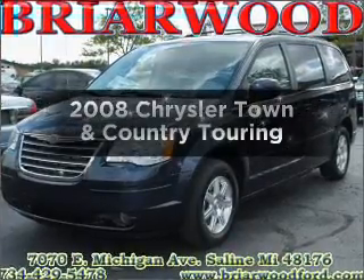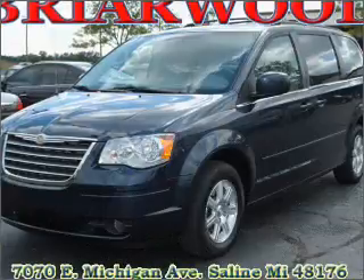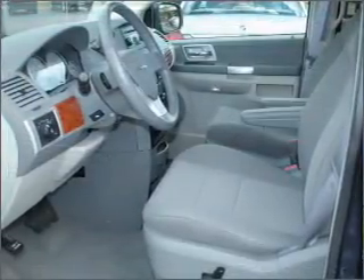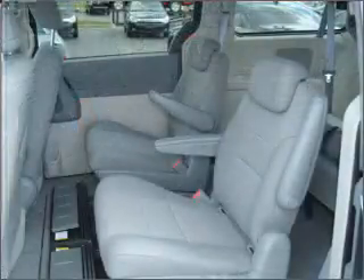Get noticed in this 2008 Chrysler Town & Country. Everything you need under one roof with this great vehicle, featuring a reliable six-cylinder engine connected to a smooth-shifting automatic transmission. Stand out from the crowd with premium wheels.